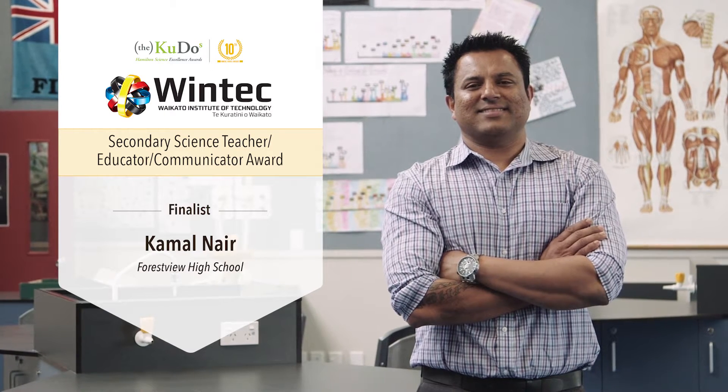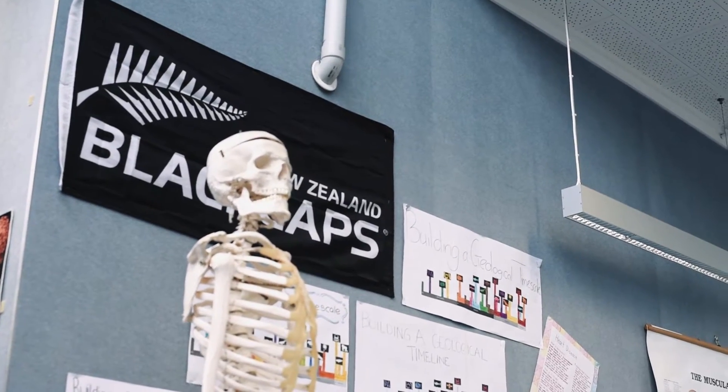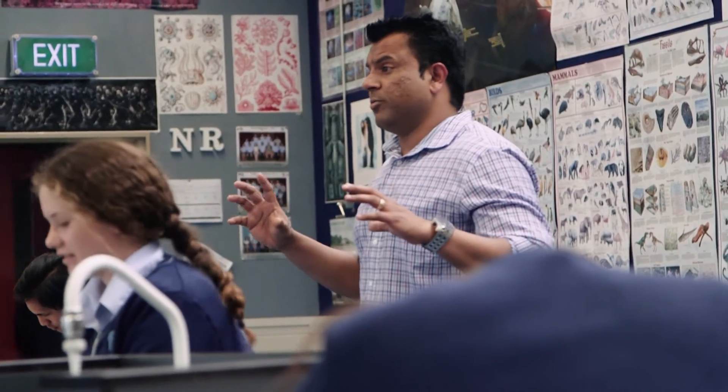I teach junior science, senior science Level 1, and Level 2 in a senior biology class here at Forestview High School. My strengths would be working with our lower-ability kids at Level 1 and Level 2 science, and getting these kids to engage in science and achieve in science.